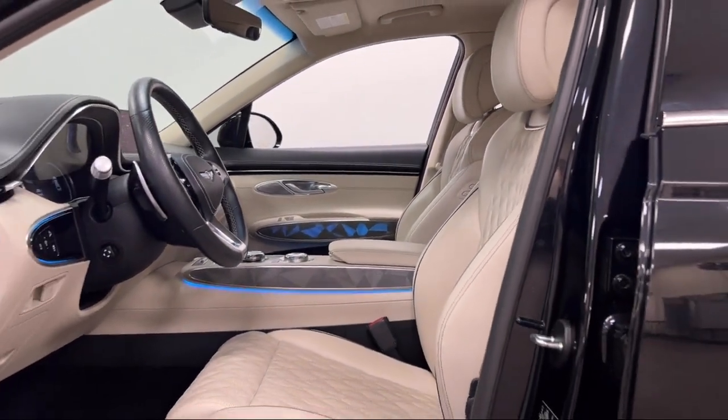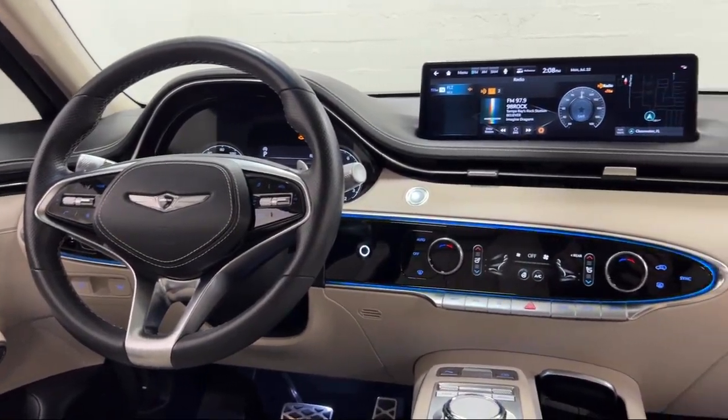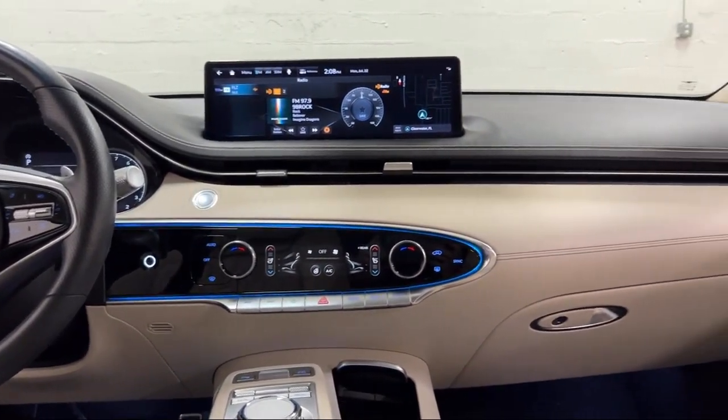Drive Mode Selector, Power Windows with Safety Reverse, Moonroof, Sunroof with One-Touch Open-Close, and has less than 40,000 miles on the odometer.